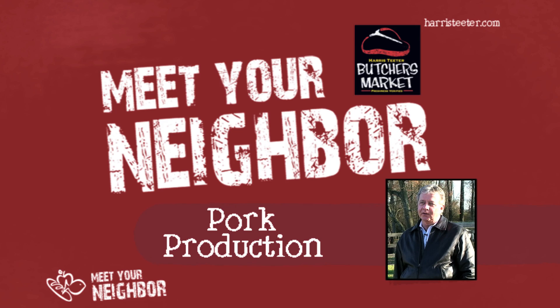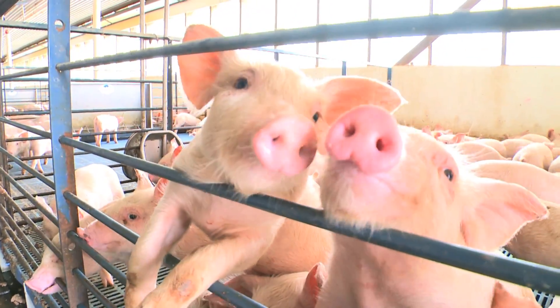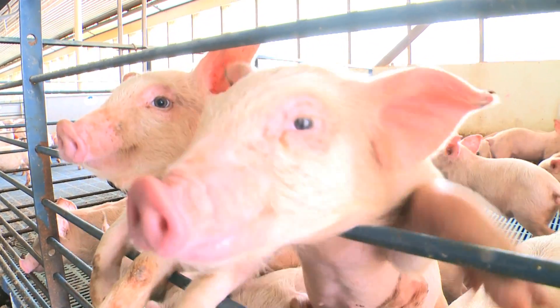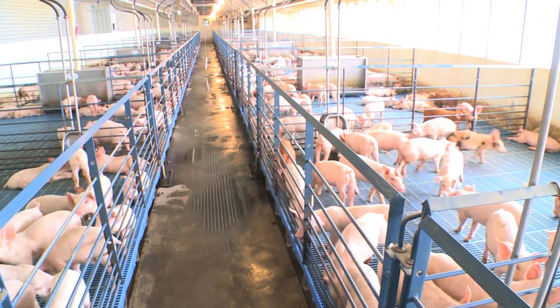My name is Don Butler. Welcome to a nursery pig operation in North Carolina. Today we're going to learn about what we call a pig nursery. This is where baby pigs come from after they're weaned from their mother.